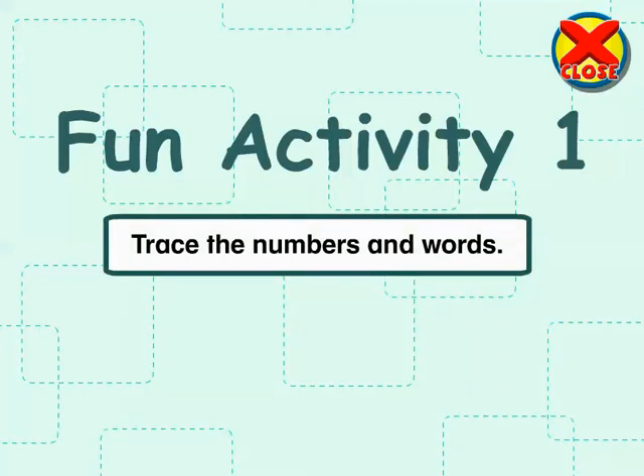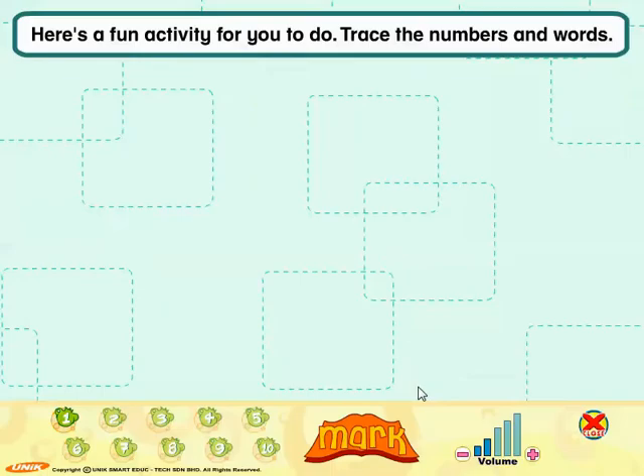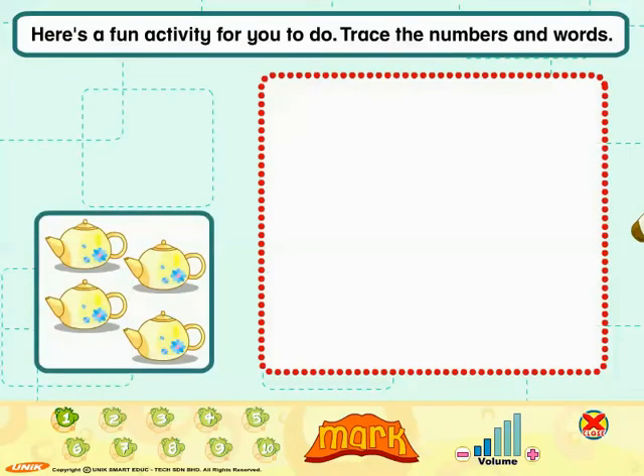Here's a fun activity for you to do. Trace the numbers and words. Trace the number 4.